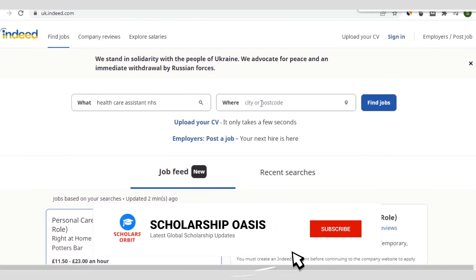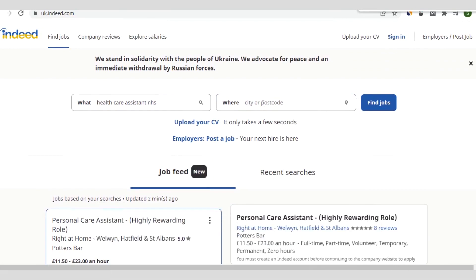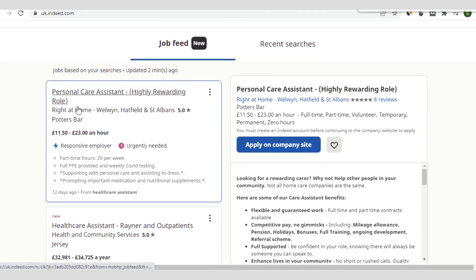You don't have to restrict yourself by location, but your primary interest is to get the sponsorship to live and work in the UK. Once you have typed a particular position, you see a pool of results that match your query. For instance, this one is a personal care assistant — described as a highly rewarding role at Wellingfield — with pay between 11.5 pounds to 23 pounds per hour. The employer is listed as a responsive employer and the degree of urgency is immediate.